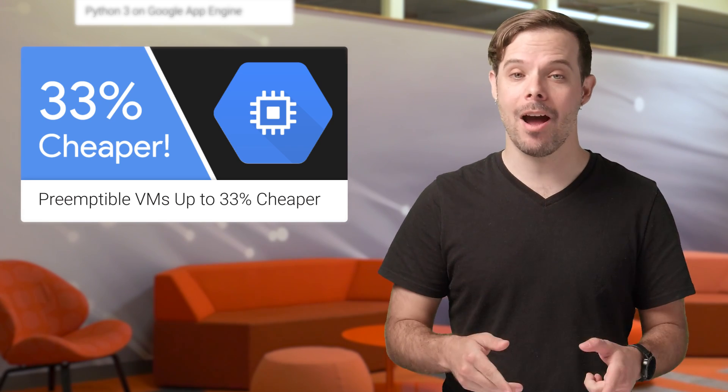Oh, and in the Things Just Got Better column, we've lowered the price of preemptible VMs by up to 33%. Details, including how to launch a preemptible VM right now, are on the post.